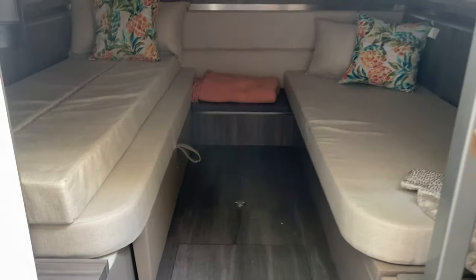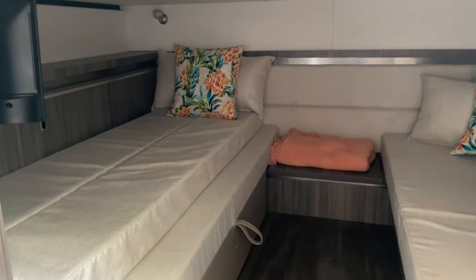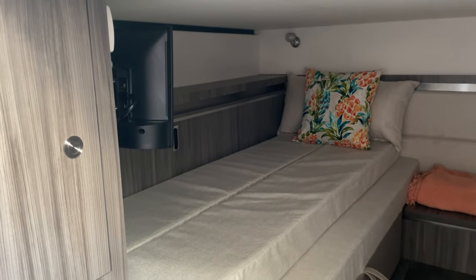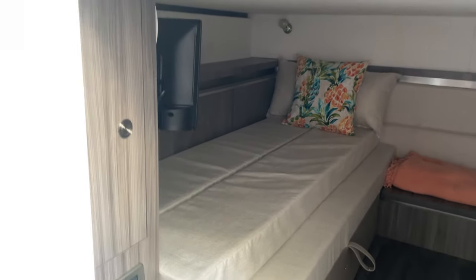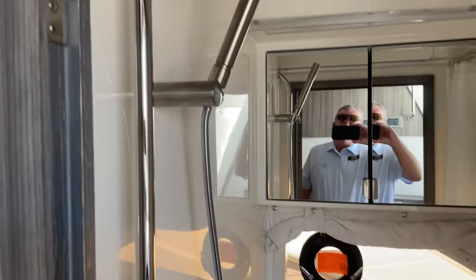You have two twin beds back here in the mid cabin that will push together to make a king. Got the optional TV back here in the mid cabin as well, and lots of storage. Look at the gorgeous head — beautiful tile flooring, vacuum flush toilet, and shower.